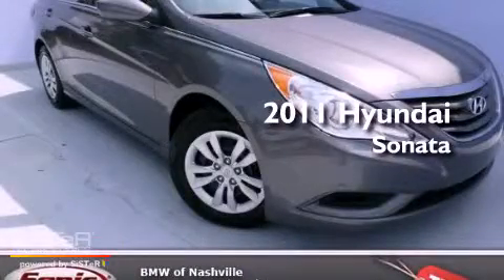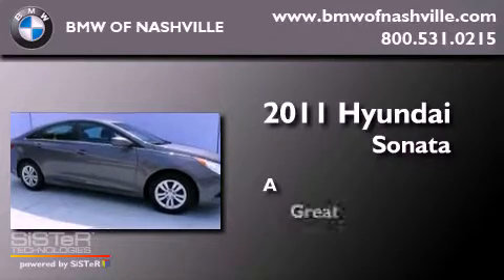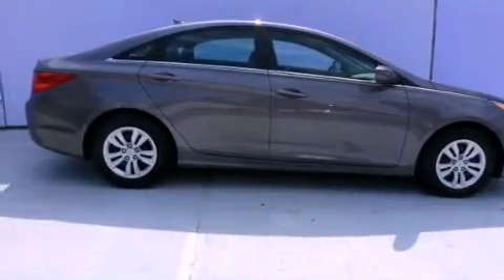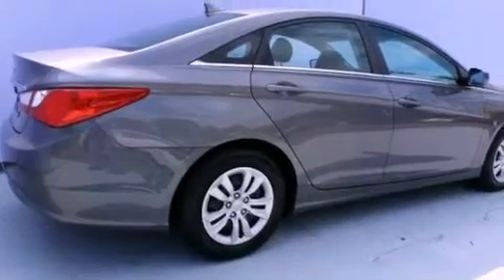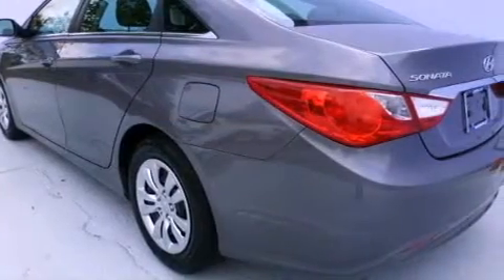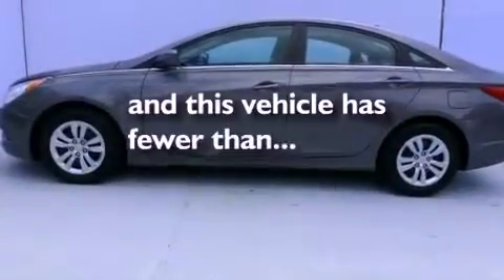This is a 2011 Hyundai Sonata. All of the following features are included: satellite radio, air conditioning, cruise control, a security system, a passenger side vanity mirror, tinted glass, traction control, an anti-lock braking system, and a split folding rear seat. This vehicle has fewer than 39,000 miles on the odometer.